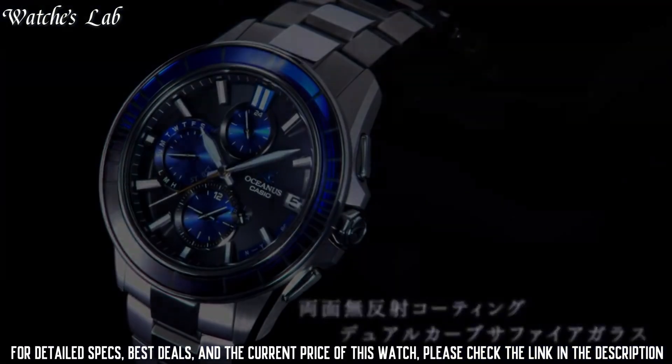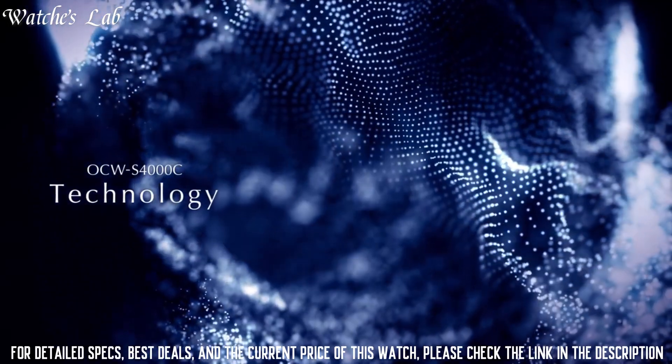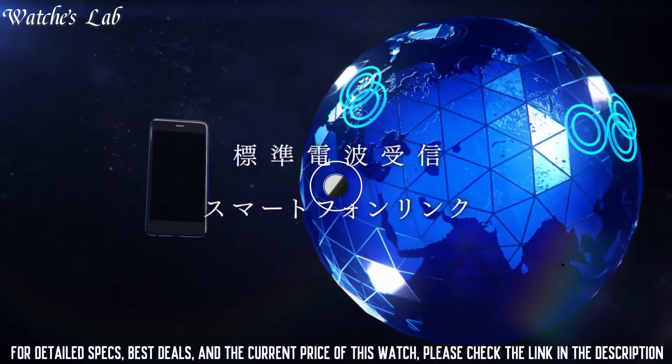Features include Bluetooth, Date Indicator, Power Reserve Indicator, 12-Hour Dial, Day Indicator, and Chronograph.